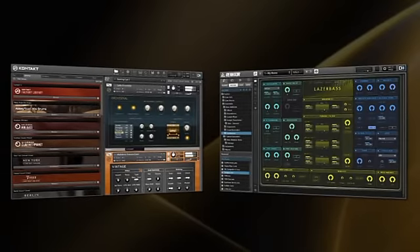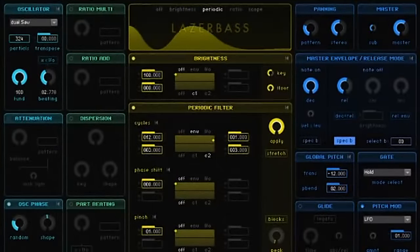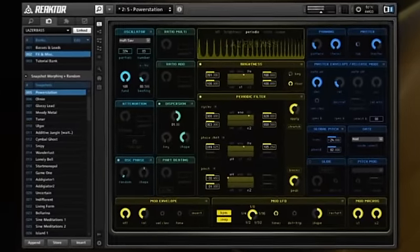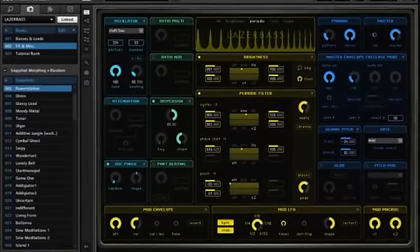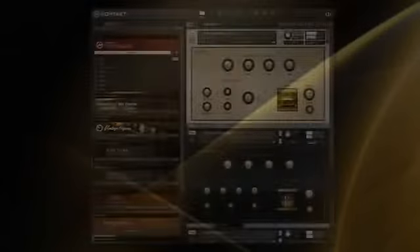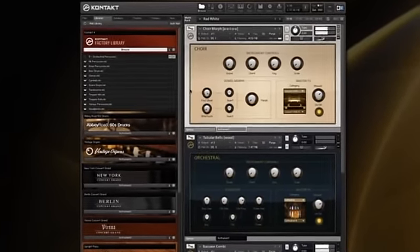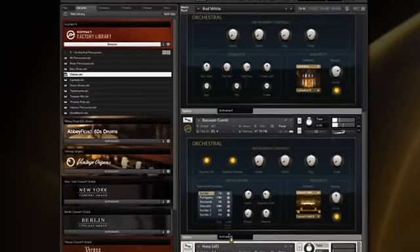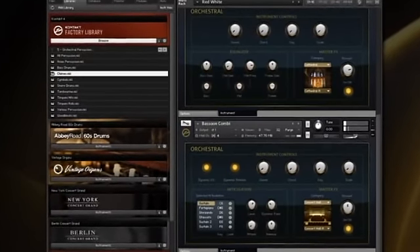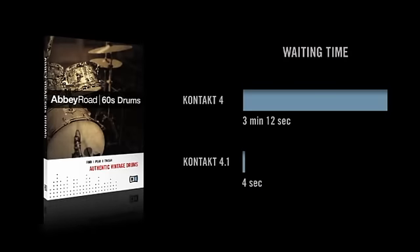First of all, you get Native Instruments' flagship products, Reactor and Contact. Complete 7 includes an all-new updated version of Reactor — Reactor 5.5. The modular powerhouse has been refined with a stunning new interface and now features both additive and modal synthesis. Contact 4 is the industry standard sampler and includes a vast 44 GB library of meticulously sampled acoustic instruments and electronic legends. With the new background-loading feature, Contact 4 has simply become the fastest and most powerful software sampler available.